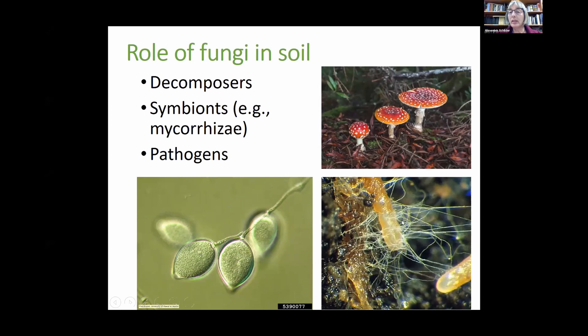Other fungi are symbionts that live together with plants, like mycorrhizae. Mycorrhizal hyphae extend from roots and are very important — many crops have mycorrhizae. The fungi serve to extract nutrients from the soil, especially phosphorus and nitrogen depending on the fungus and host crop. They play a role in nutrient acquisition, reducing drought stress in plants, and can also have a protective function, preventing roots from being attacked by pathogens.